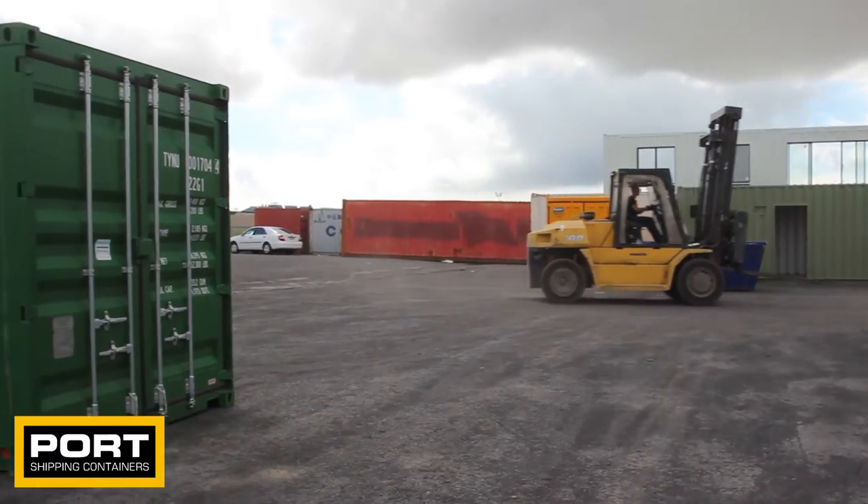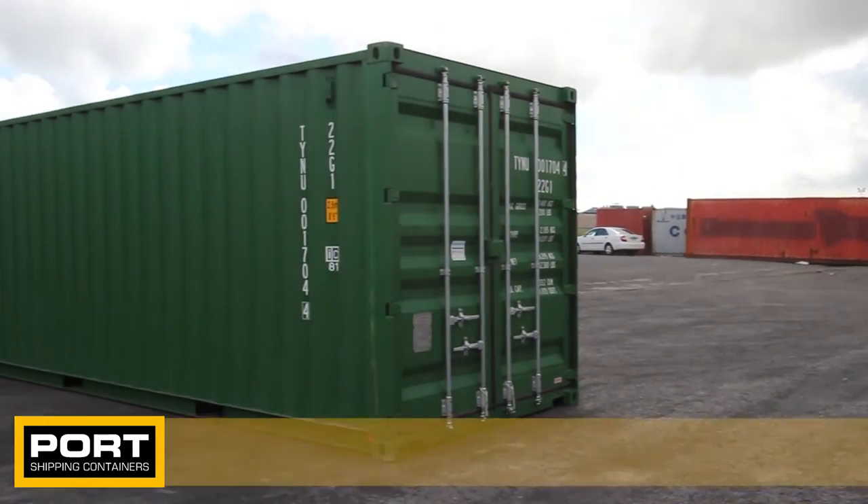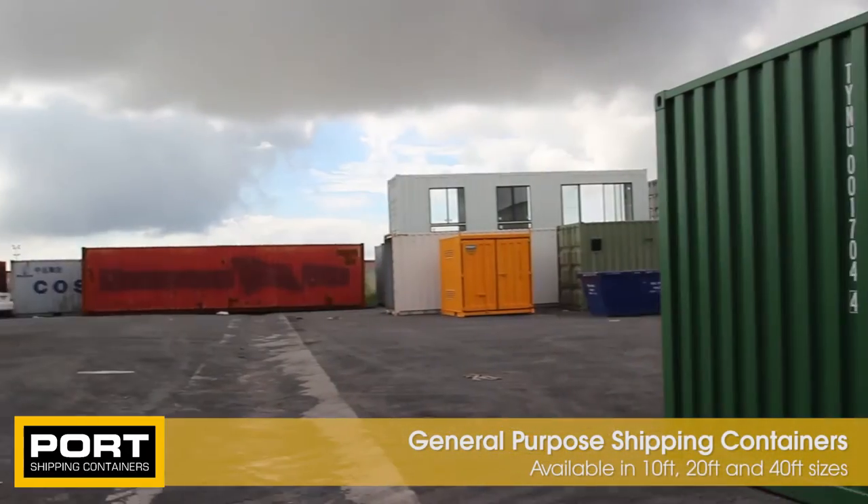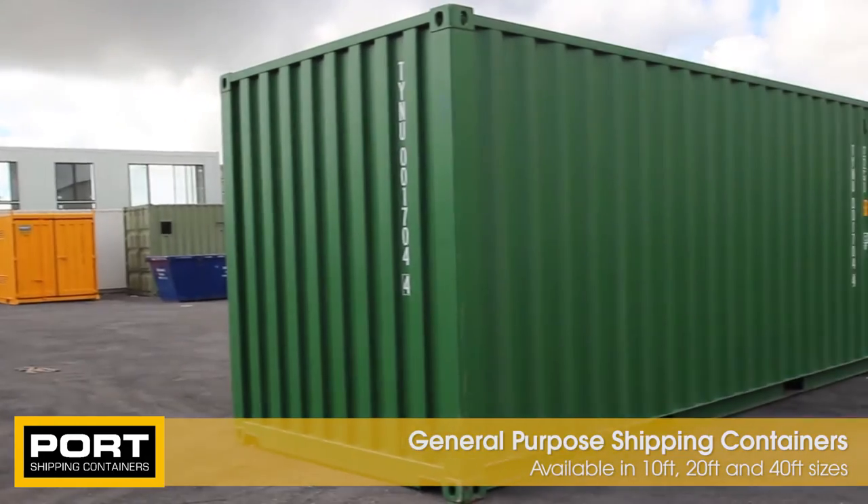Port Shipping Containers specialise in the hire and sale of new and used general purpose shipping containers. These units are available in 10ft, 20ft and 40ft sizes and come in a range of colours.